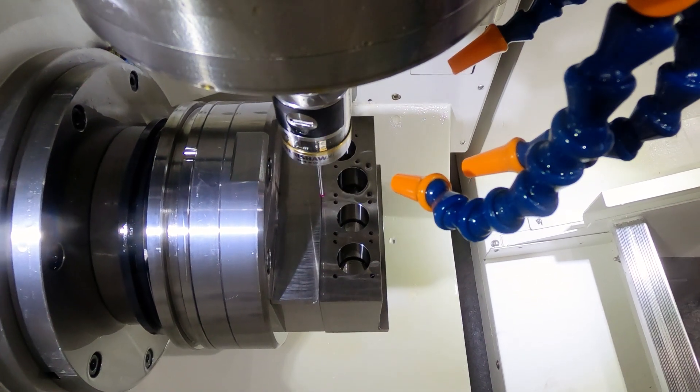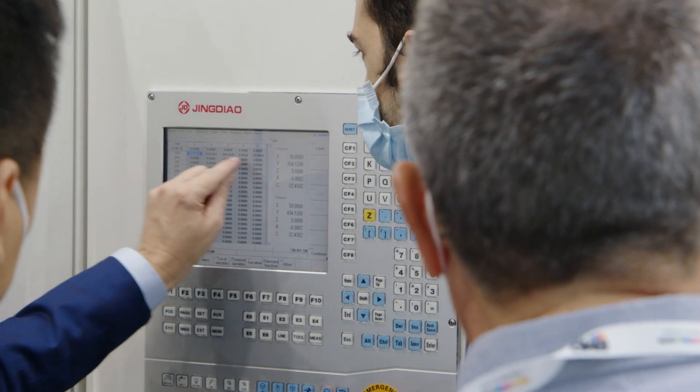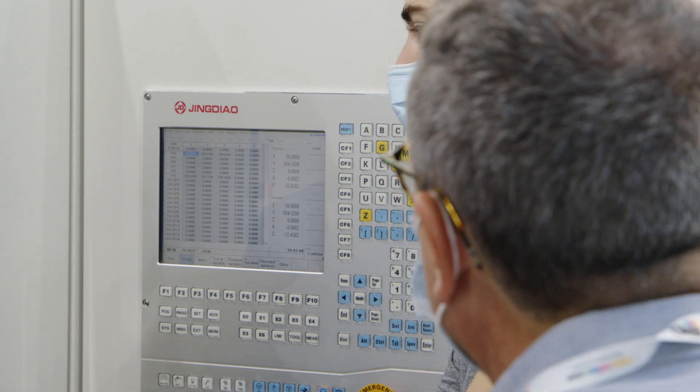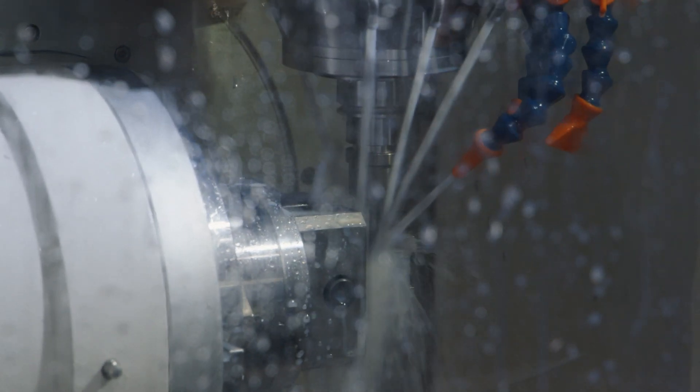Most importantly, you can mill and grind in one machine. The electrical cabinet is separated from the machine to control thermal growth — the biggest issue in quality and accuracy is heat. Everything from the coolant to the ball screws, the direct drive motors, and the spindle produces heat, and all of it is actively cooled down.